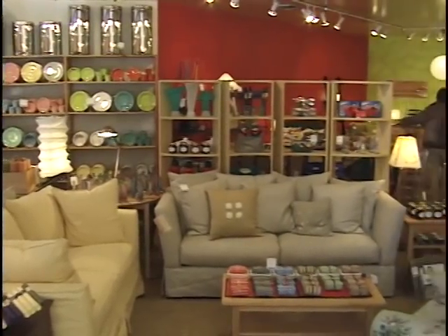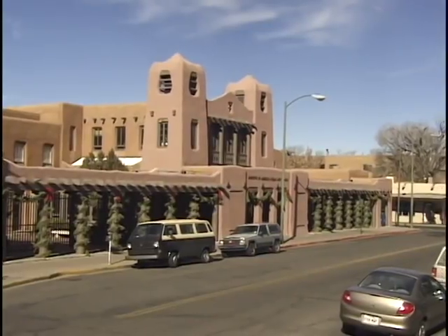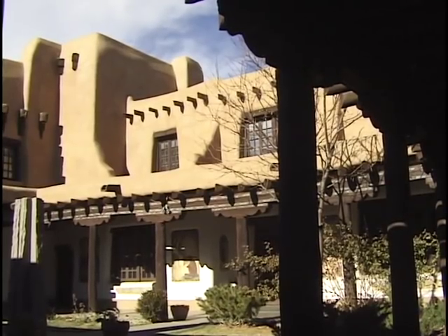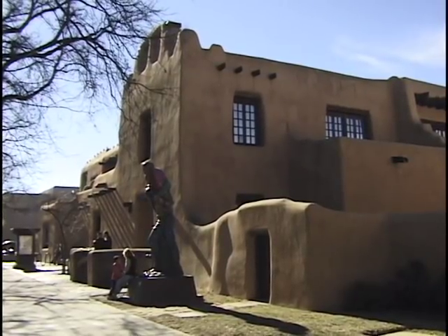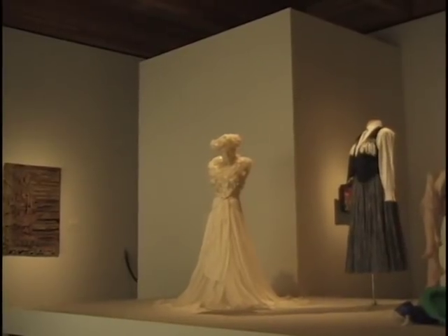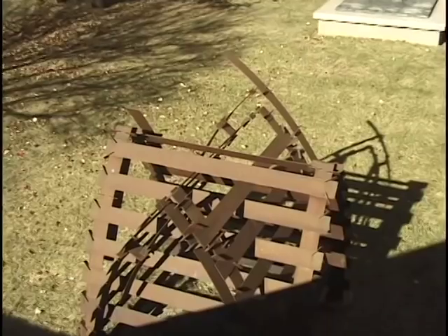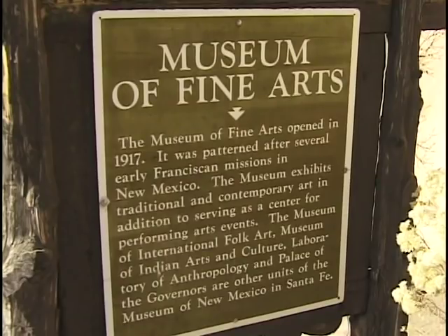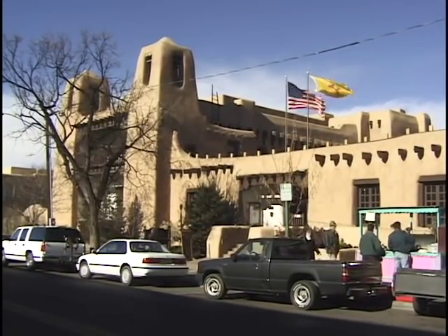There are also some lovely furniture stores and interior design shops in Santa Fe, and there's a world-class museum. Founded in 1917 and built in the Pueblo style, it's the Museum of Fine Arts — one of the first buildings constructed in the Pueblo revival style. Their permanent collection has a lot of traditional arts, and they always have various special exhibits with contemporary art as well. Let's listen to a holiday concert performed by some local students.